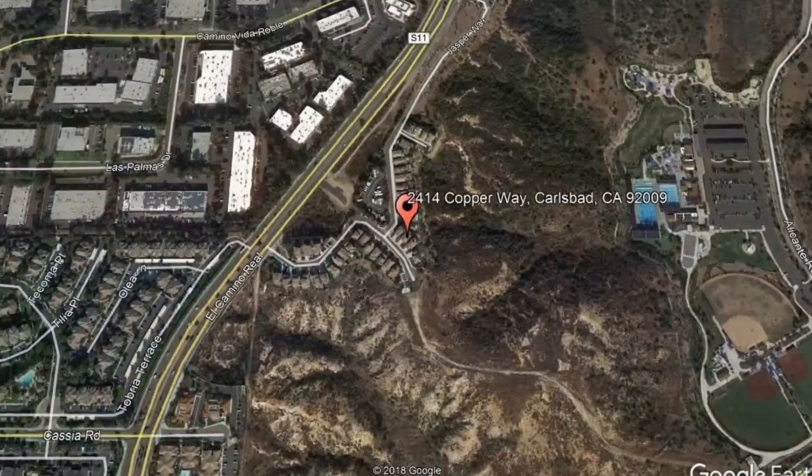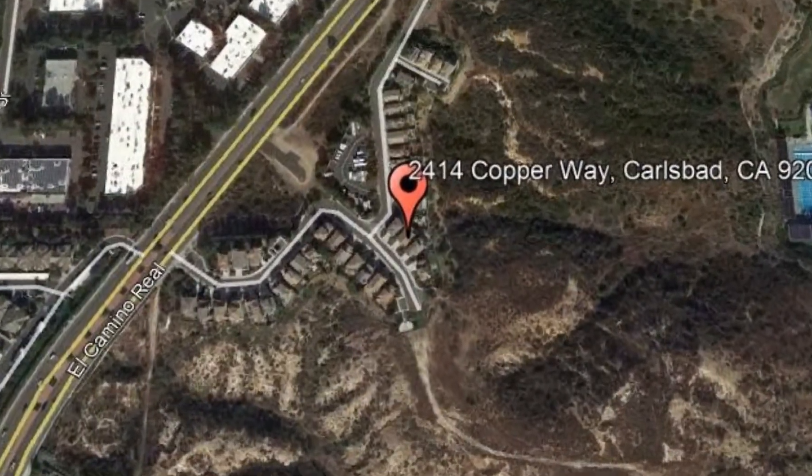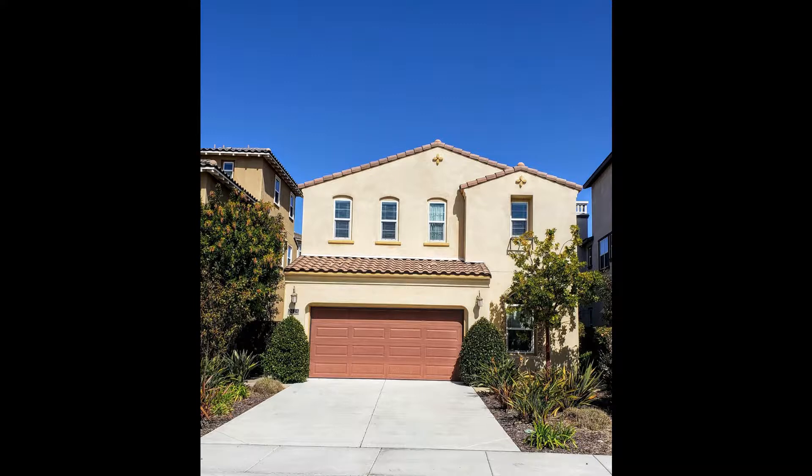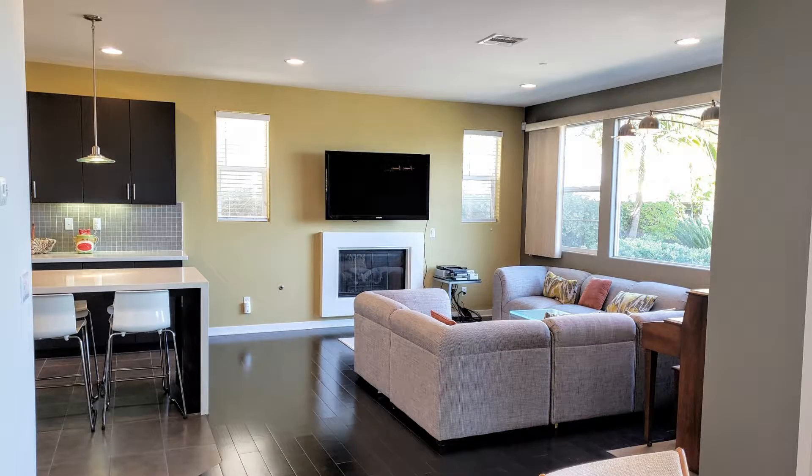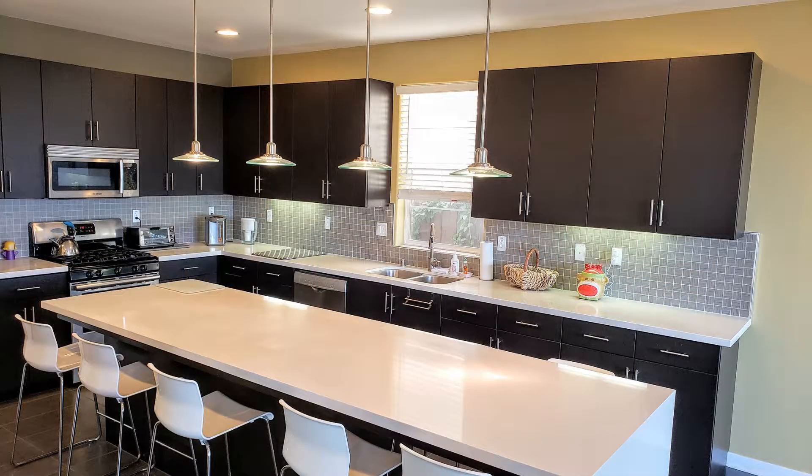2414 Copperway, Carlsbad, California. This is a nice home with four bedrooms and three full bathrooms. This home has an open floor plan that allows the living room, the dining, and the kitchen to flow seamlessly together.